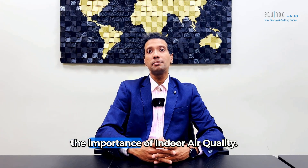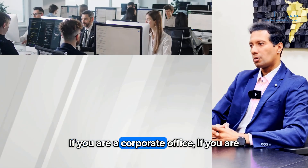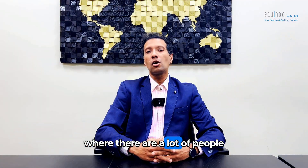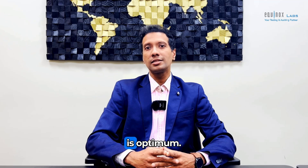Hi, I'm here to talk to you about the importance of indoor air quality. Indoor air quality is one of the most important testings that you can do if you're a corporate office, if you're a school, if you're a hospital. Where there are a lot of people who come together in a closed environment, it's very important that the quality of air is optimum.